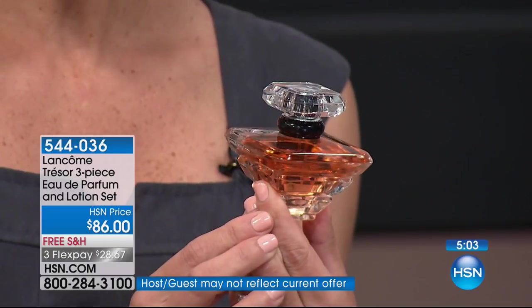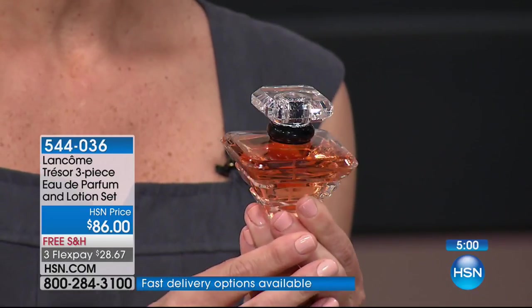Nothing takes you back to a special moment in time like a fragrance. When you wear a new fragrance, I recommend this: if you've got some incredible occasions coming up — family reunions, back to school, fall weddings — treat yourself to a new fragrance and wear it on that day. Then when the hustle and bustle settles down, take that fragrance back out, put it on your skin, and the moment you spray it, it takes you right back — like the moment you walked your daughter down the aisle.